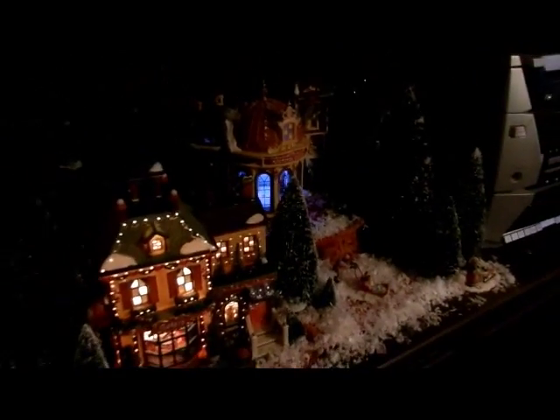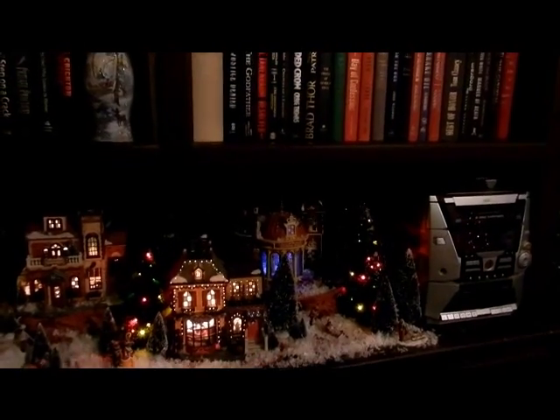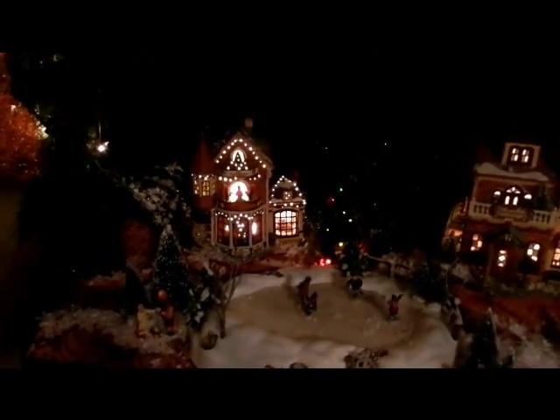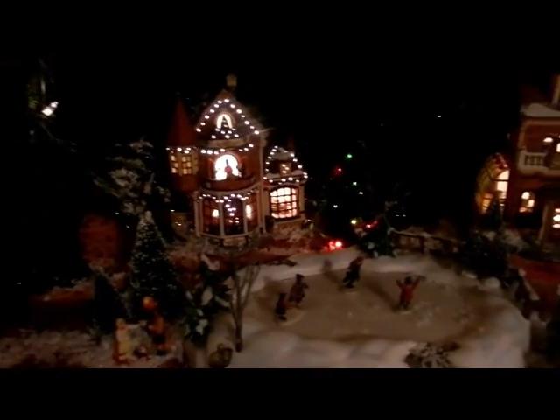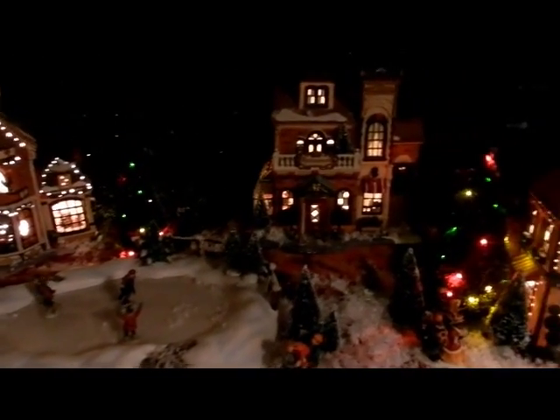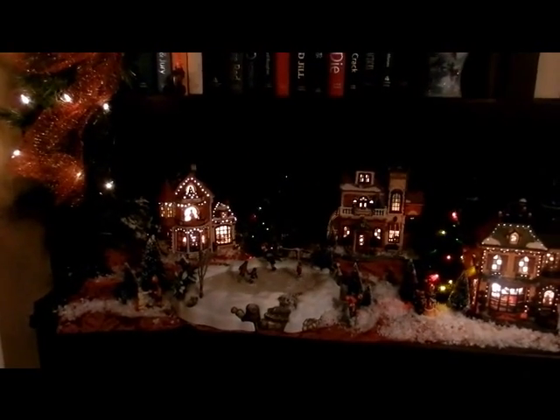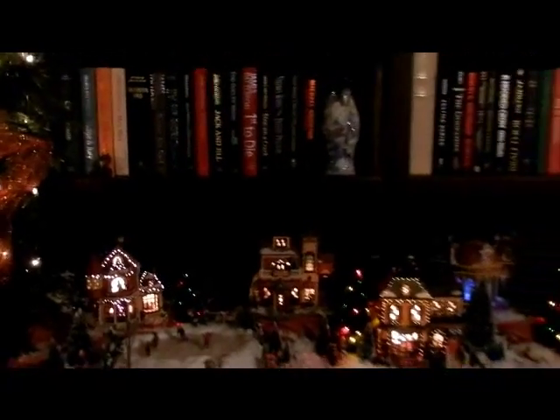Here we go — I had to turn on a few more lights so you can see a little better. This is my village; it does change a little bit from year to year but I'm really happy with it. I think a huge part of that is because it's in a dark cabinet and I have a lot of greenery tucked behind the village itself, which gives it a little more depth, a little more life.